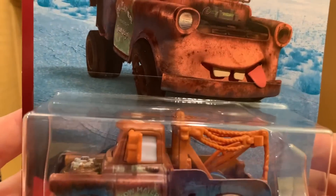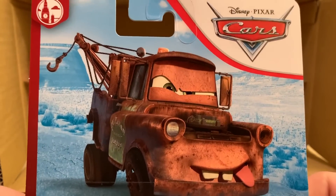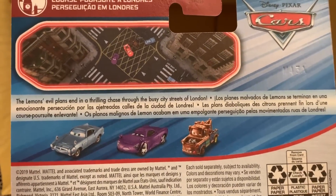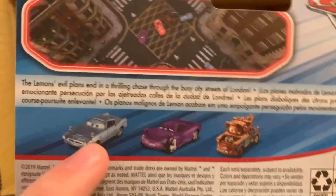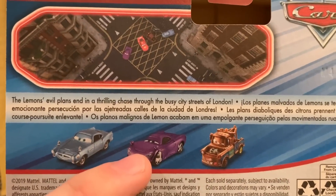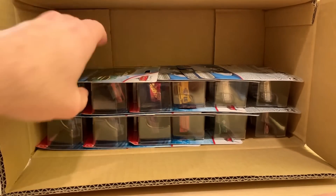Here we have Fighting Face Mater — he was included in the last case as well, so nothing to get too hyped about, but it's always nice to see a Cars 2 release. He is in the London Chase series and previews Phi-Mac Missile and Holly Shiftwell with electroshock device. Hopefully those will be released soon because I do miss some of the Cars 2 releases.